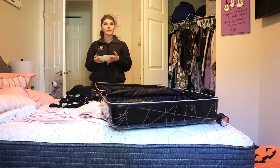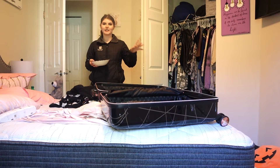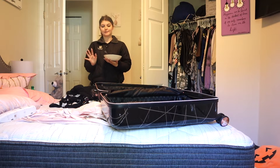Hey guys, welcome back to my channel! Today's video is going to be a packing video. Ignore how messy my bed is — I'm in the middle of washing my sheets, that's why there's only one sheet on it.